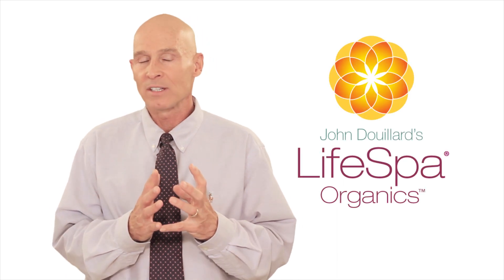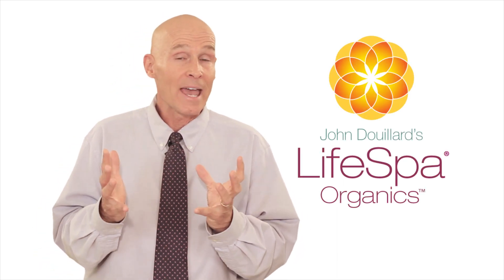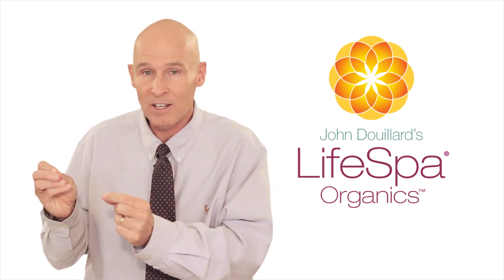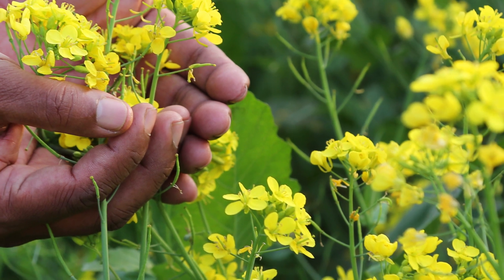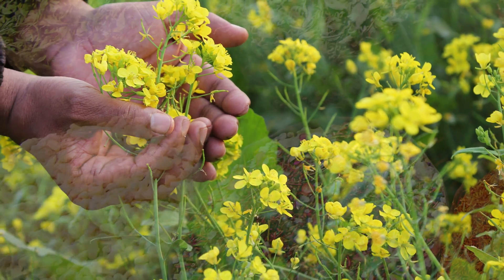Here at LifeSpa, we have an organic and wildcrafted line of products called LifeSpa Organics. Why are they organic? It's because they have significantly more microbes to support the intelligence of the plant. We do not want pesticides in our herbs because those fat-soluble chemicals actually linger in your fat and in your brain for years and years and years.